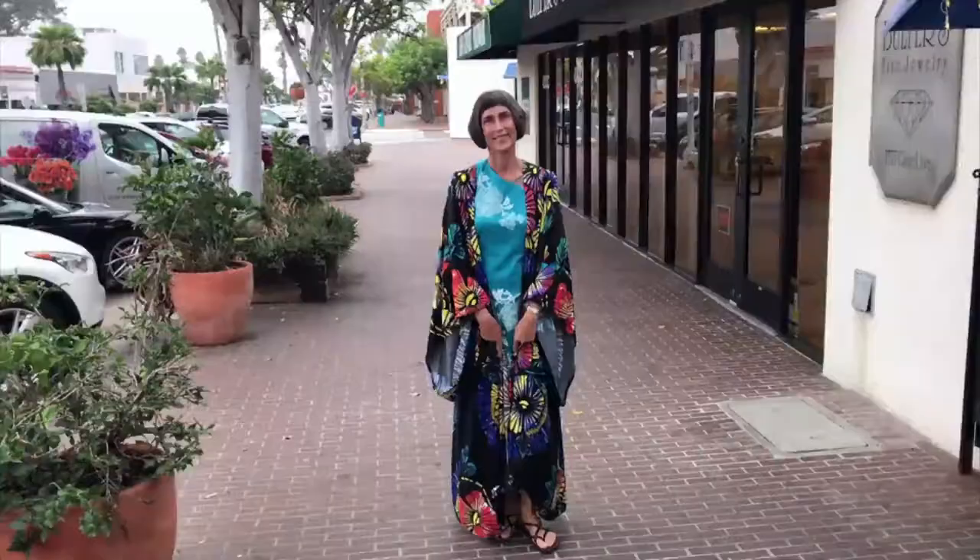It might get cold a little later, so I'm going to pop on my Jennifer Grace long kimono, which has some of the same colors. I just knotted the bottom of it to make it a little more flowy and fun. But this is what I've got on for tonight.